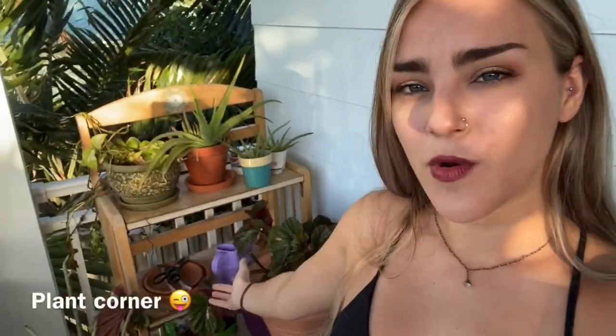So this is my plant corner. Most of my plants are in this area, and then I have a couple right over by where I was sitting before. I'm going to start over here.